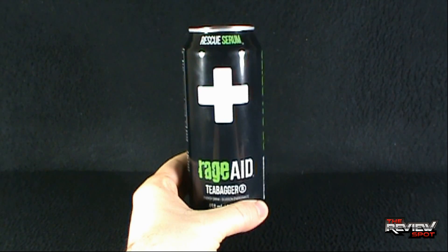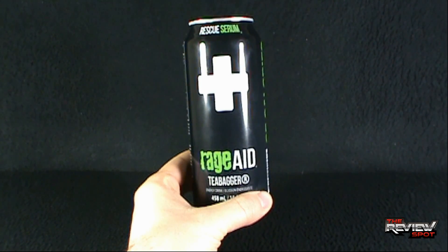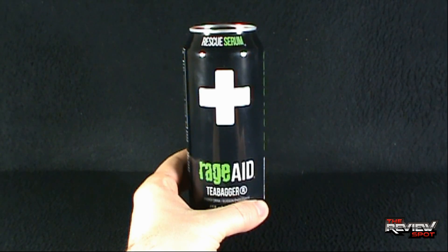Obviously, the real reason I picked up this can was for the name — the Tea Bagger. An interesting name for an energy drink.